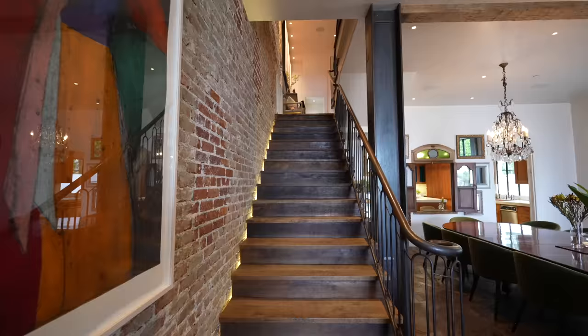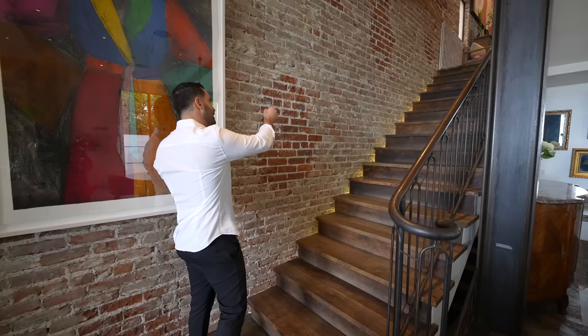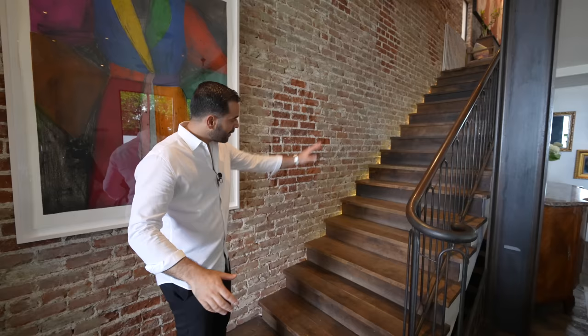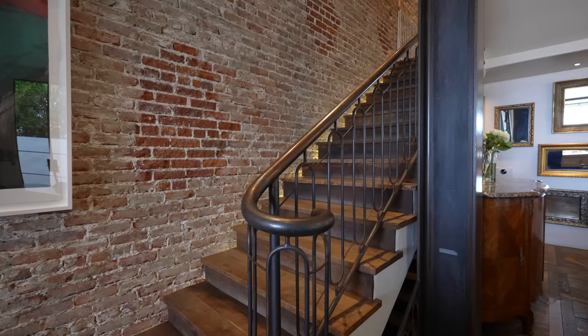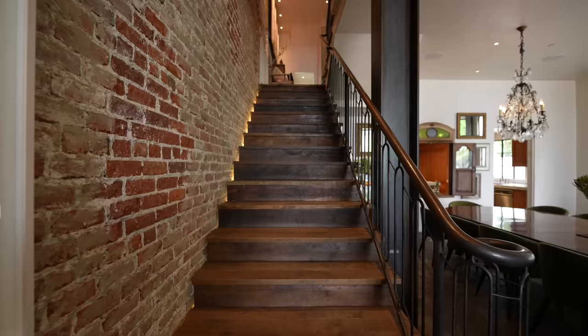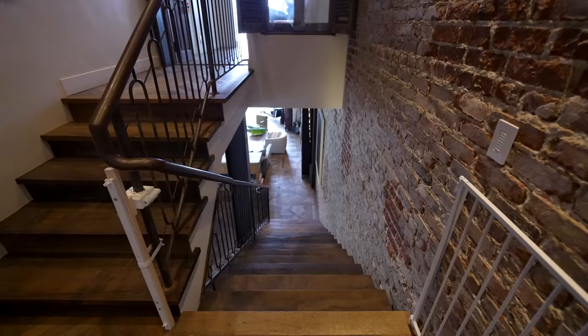Now let's cover the staircase, which of course matches the rest of the home. The entire staircase assembly is set away from the wall a little bit, and they placed LED lighting to highlight that gap and showcase the imperfections of the exposed brick wall. The treads for the entire staircase are clad with the same reclaimed wood material, and then we have these beautiful custom railings complementing the staircase up to the second floor.